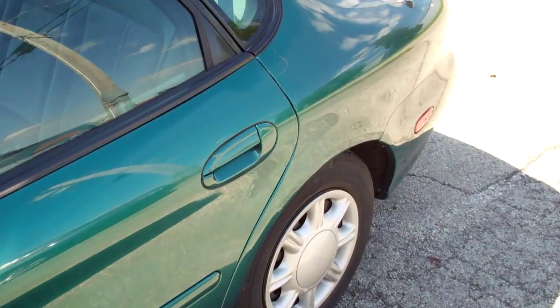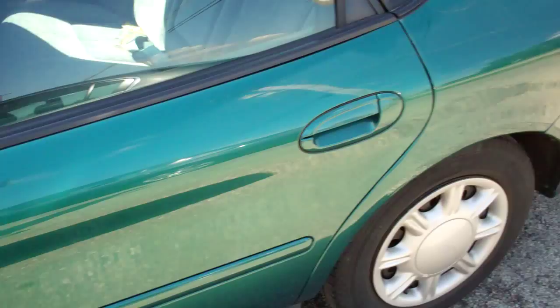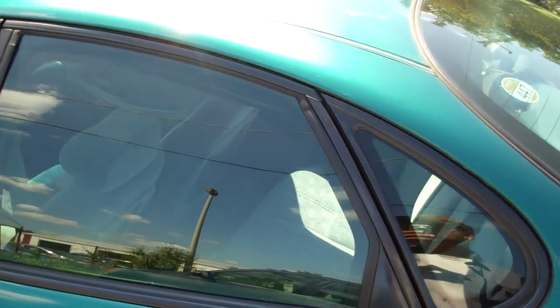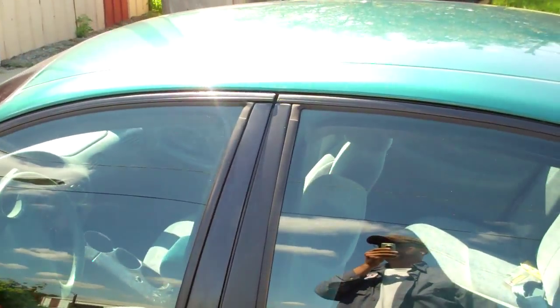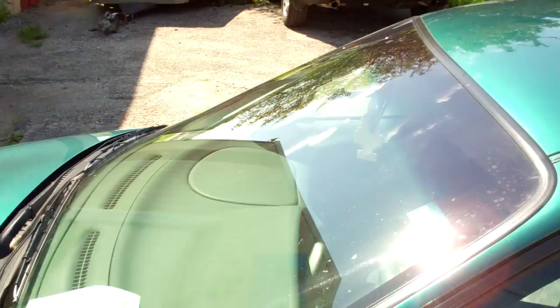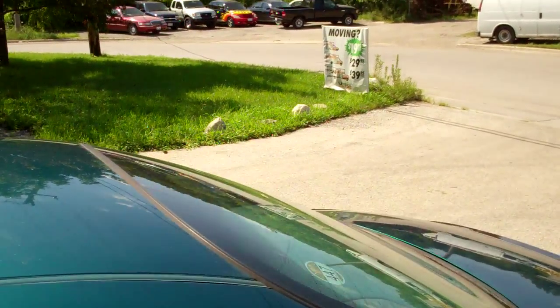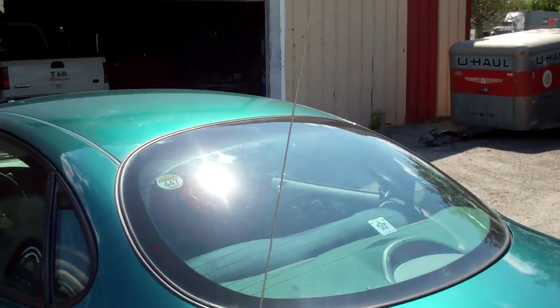Dents, problems with the paint here, scratches here, antenna.